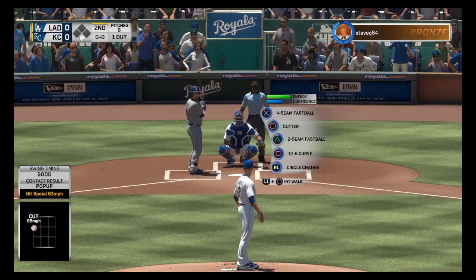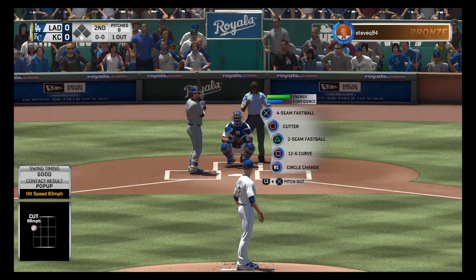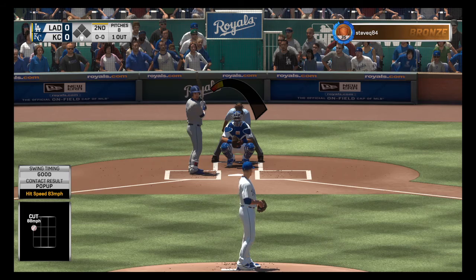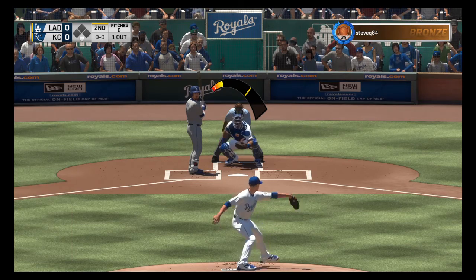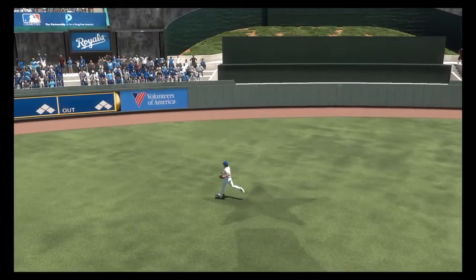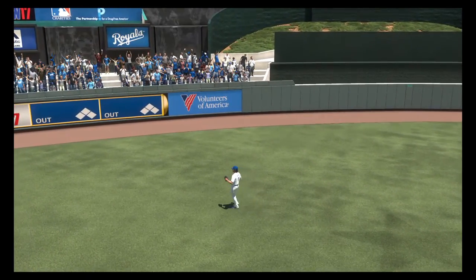Here's the catcher, Yasmani Grandal, hitting a little over .250 coming into action in this one. Ready to deliver, here's the first pitch — pulled back up the middle. Myers is there now and he has it. Two gone.